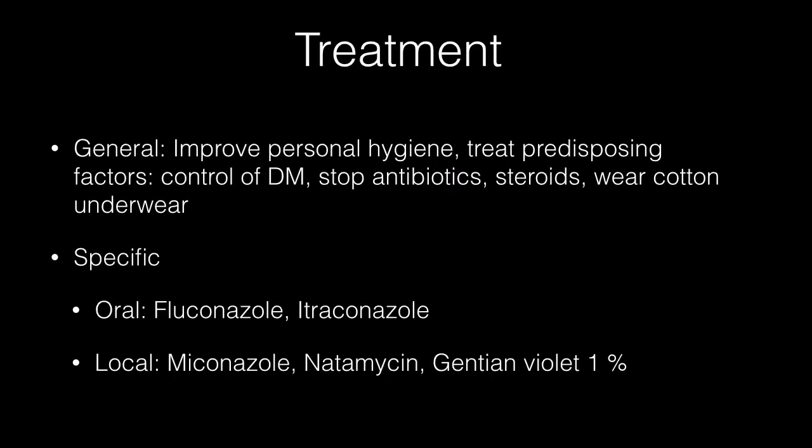General treatment measures are to improve personal hygiene, treat predisposing factors like diabetes, stop antibiotics and steroids, and wear cotton underwear. Specific treatment is tablet fluconazole given orally. Itraconazole is specially used for non-albicans species. Miconazole, natamycin, and gentian violet 1% are other agents used locally.